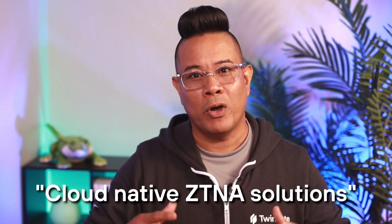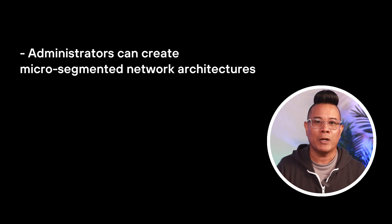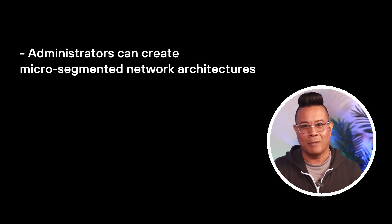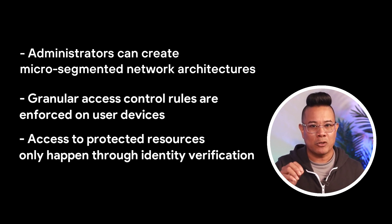Cloud-native ZTNA solutions avoid the performance bottlenecks that VPN technologies create. Direct connections between users and resources relieve the bandwidth pressure on private networks, and the user experience also improves with more performant routing. TwinGate's implementation of Zero Trust adds more security and performance benefits over legacy VPN. Our solution creates software-defined perimeters around protected assets. Administrators can create micro-segmented network architectures that protect on-prem and cloud resources within the same system. Access to protected resources happens only when all identity verification, device posture, and other checks are complete.